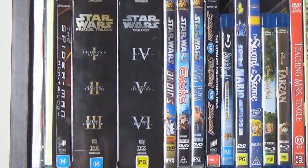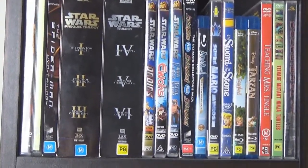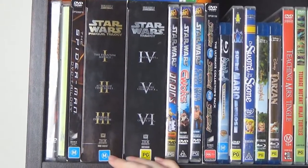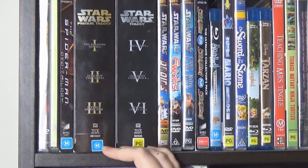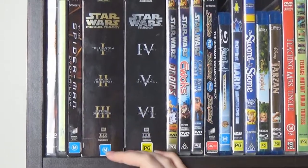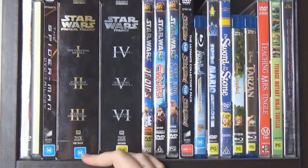Spider-Man — I don't really know why we've got that. We're not really big fans, but I think we picked it up to watch it originally and it's just stayed on the shelf. We've got the nice box sets of Star Wars, which contain both the special editions with the George Lucas edits as well as the original theatrical releases — best of both worlds. We've got the original trilogy as well as the prequel trilogy, but we don't have the new movies.